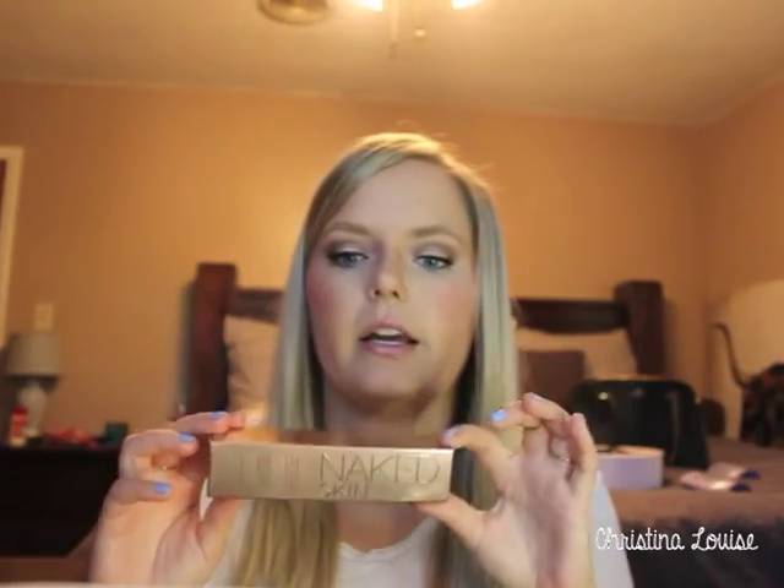Along with the brush, I got the Naked Skin Foundation. I've used this before and loved it. I used to be in shade 6 but now I'm in 4.5 — I haven't been tanning as much lately. I got color matched to a 5 on my neck but picked up 4.5 because I thought it looked better.